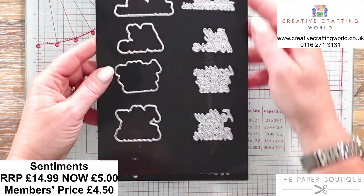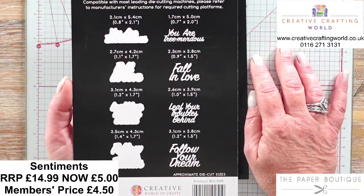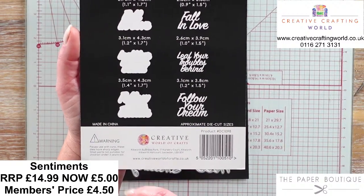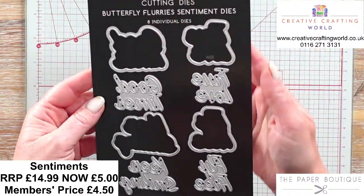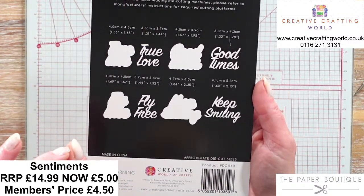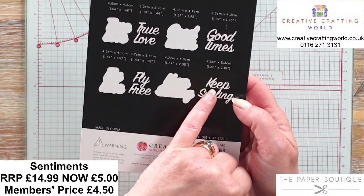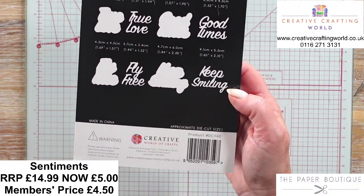Volume 19 - these are your autumnal ones. We've got You Are Tremendous, Fall in Love, Leave Your Troubles Behind, and Follow Your Dream. Follow Your Dream is one of my most used dies - you'll see it when I'm doing my samples. Finally, we've got Butterfly Flurries with True Love, Good Times, Fly Free and Keep Smiling. These are slightly larger; the font is ever so slightly bigger, but the actual size is not that much different - still around the 5-6cm size, purely because you've got two words rather than more words.